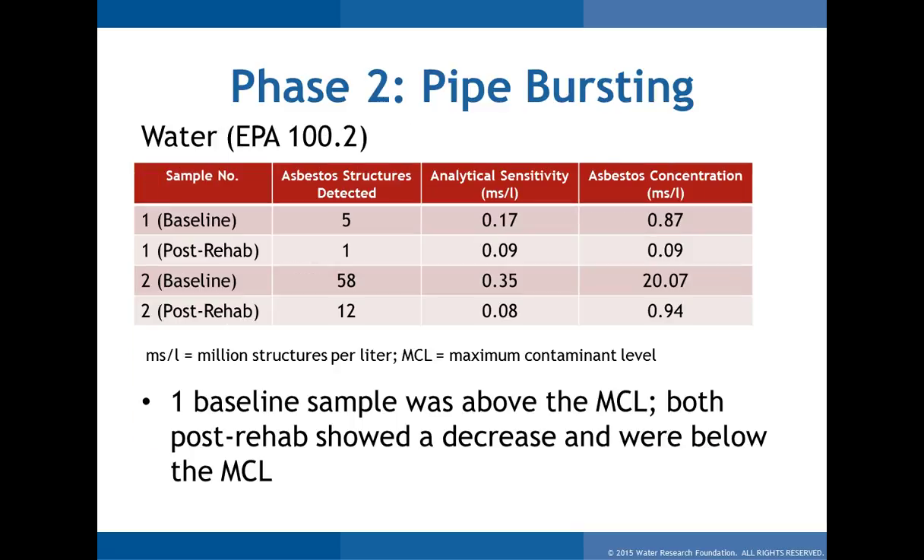The final area measured was water. For the most part, we saw very low levels of asbestos post-rehab. One of the pre-rehab samples had a very high number of asbestos structures — actually above the maximum contaminant limit. They think it was probably an issue with the amount of flushing done. Either way, after the rehab was done, it was very low and actually below the maximum contaminant limit.